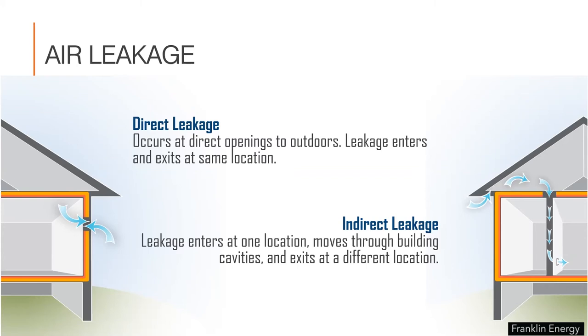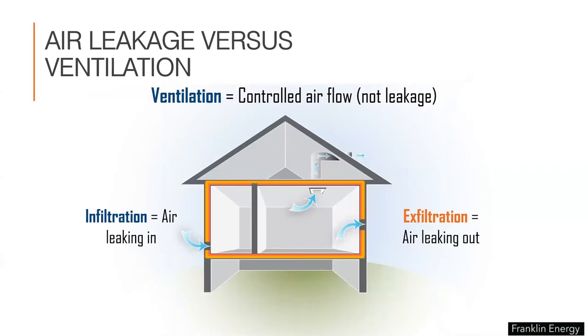Indirect leakage happens when the leakage enters at one location but moves through building cavities and exits at a different location — like through a top plate penetration for an electrical or plumbing service, or sometimes through floor assemblies. When we talk about air leakage, it's important to differentiate between air leakage and ventilation. Infiltration and exfiltration are terms used to describe the uncontrollable amount of air leaking in or out through the shell of a home. Ventilation, on the other hand, describes the controlled amount of mechanically moved air, most commonly used in controlled locations like kitchens, bathrooms, and laundry rooms.